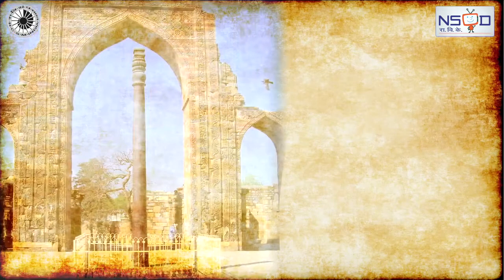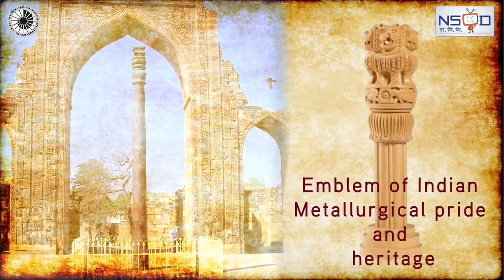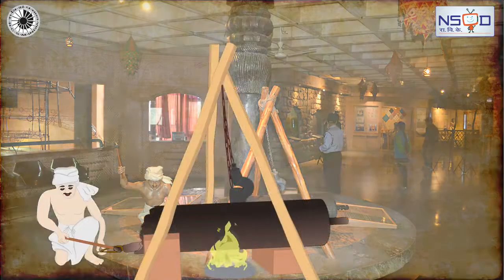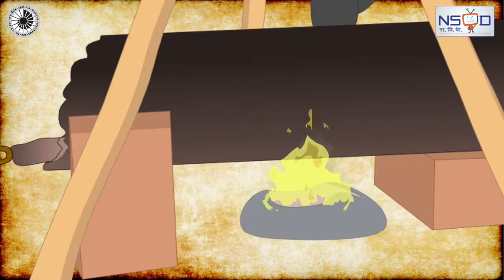The Delhi Iron Pillar is considered an emblem of Indian metallurgical pride and heritage. The bottom three feet of the pillar are buried under the ground, which is testimony to the high level of skill achieved by ancient Indian iron smiths in the extraction and processing of iron.